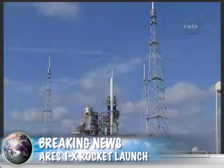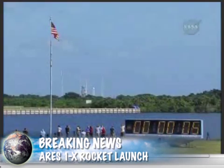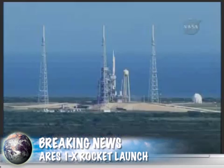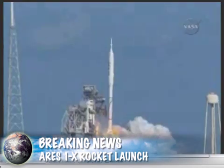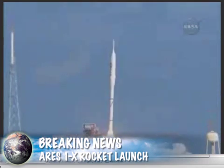T-minus 10, 9, 8, 7, 6, 5, 4, 3, 2, 1. Ignition and liftoff of Ares 1-X.